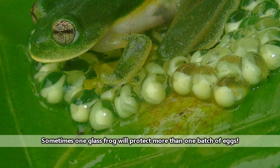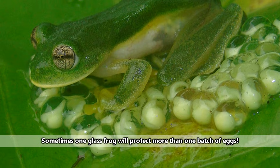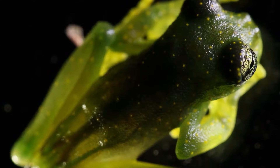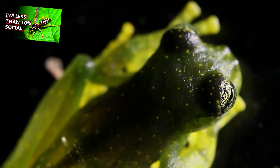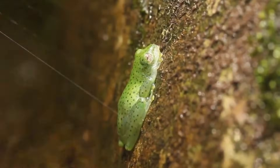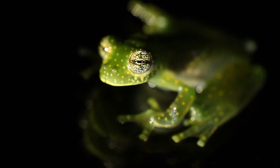Many glass frog species protect their egg clutches. Mostly males have been observed performing this behavior, but females have also been seen participating in egg protection as well. The parents may swat away unwanted intruders such as flies and wasps. They'll also consume eggs that have been damaged or may contain a parasite, so as to prevent anything spreading to the rest of the clutch.